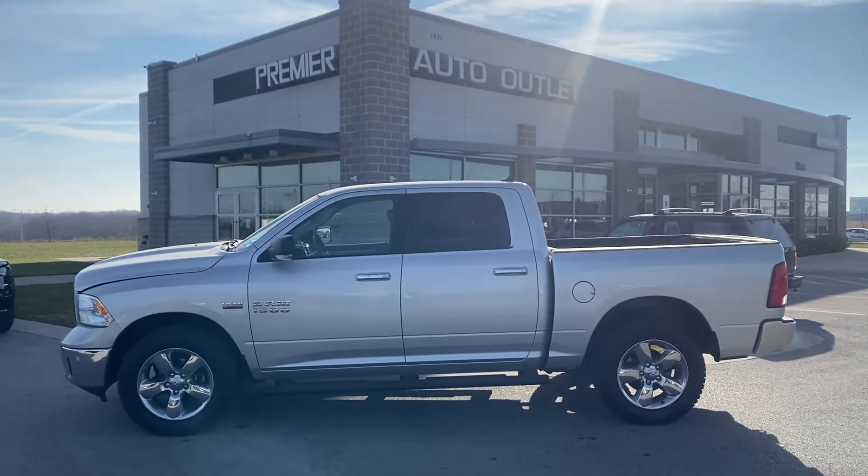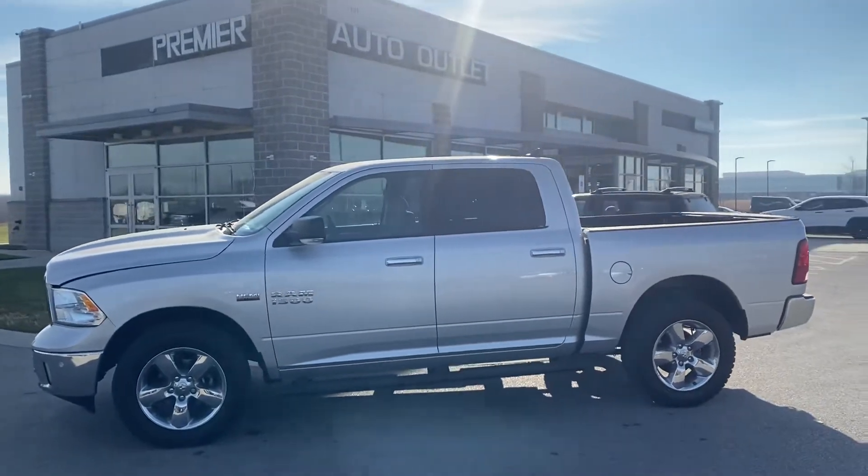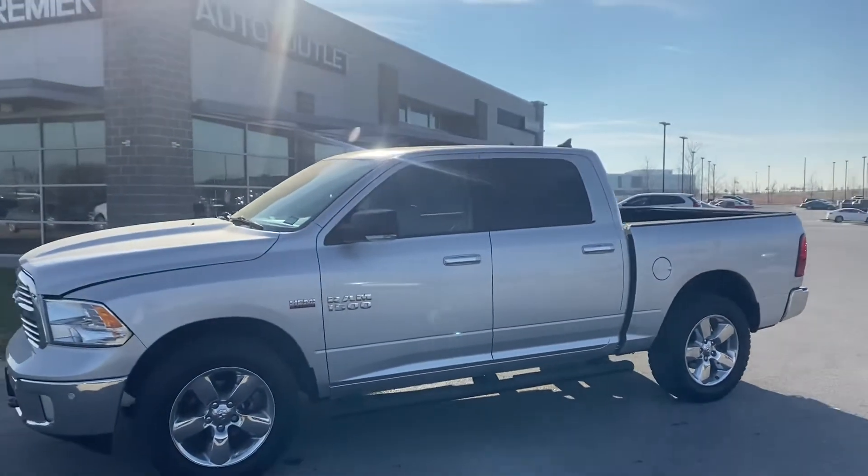Hey David, this is Scott over at Premier Auto Outlet and this here is the 2016 Ram 1500 that you had interest in.